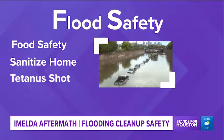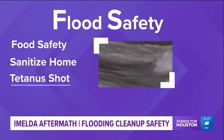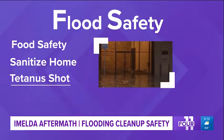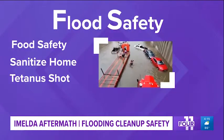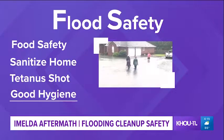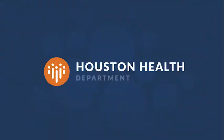Get a tetanus shot if you haven't had one in the past 10 years. This applies to anyone over the age of seven with cuts and wounds that came in contact with flood waters. Practice good hygiene — wash your hands a lot. Don't let your kids play in flood water, and disinfect their toys with the bleach solution. Again, it's one cup of bleach for every five gallons of water.